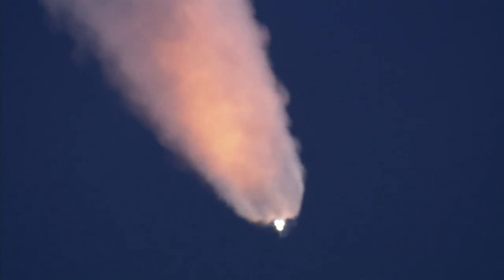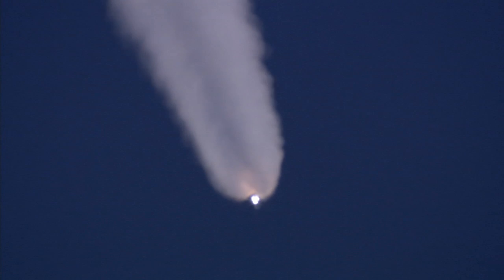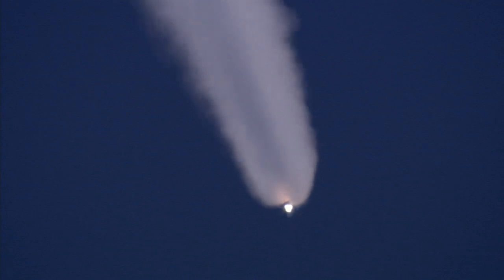One minute, 30 seconds into the flight. All three auxiliary power units that provide hydraulic power to the orbiter's systems are in good shape, as are the fuel cells providing electricity to all of the systems on board. Atlantis is already 19 miles in altitude, 20 miles downrange from the Kennedy Space Center, traveling 2,500 miles per hour.